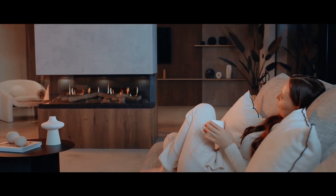Discover Vista by Dimplex. Experience better living.